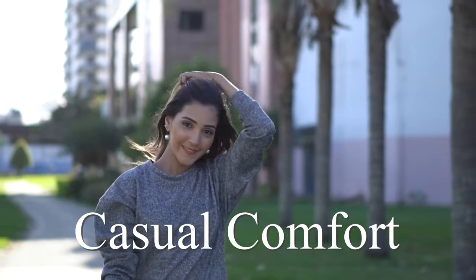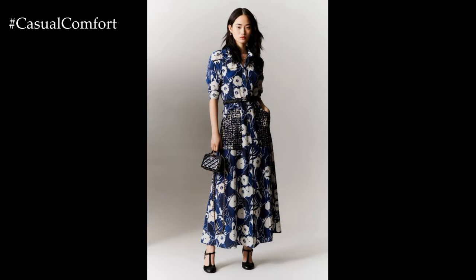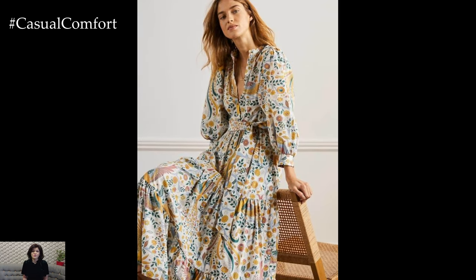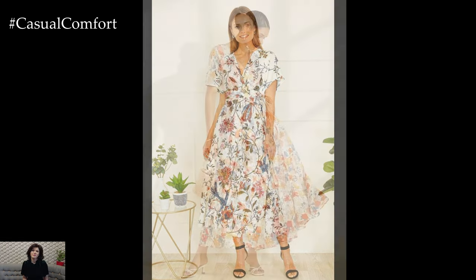Welcome to the Casual Comfort Channel, where you will learn a lot of interesting and useful things for yourself. When it comes to fashion, nothing encapsulates the essence of summer quite like floral print dresses. These garments embody the spirit of the season with their vibrant colors, delicate patterns, and breezy fabrics, making them a quintessential choice for any summer wardrobe.